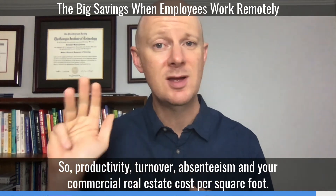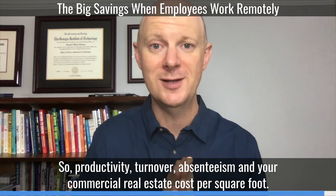So the four factors are: productivity, turnover, absenteeism, and your commercial real estate cost per square foot.